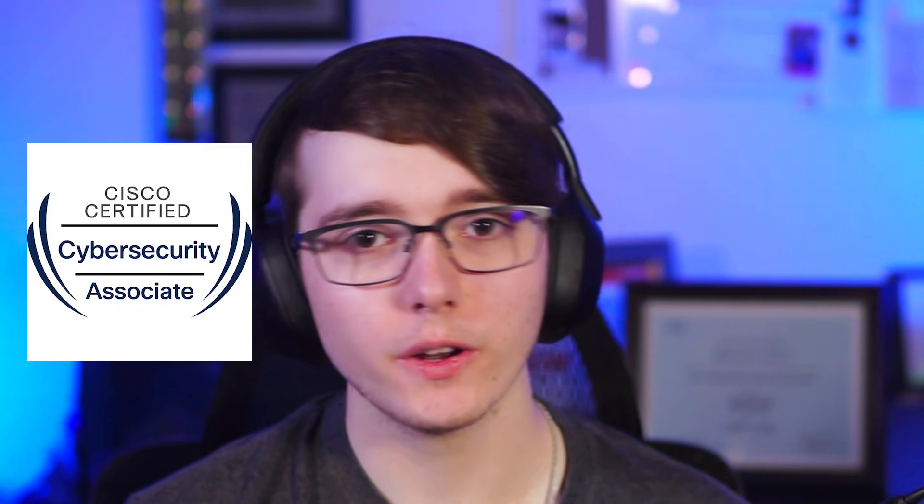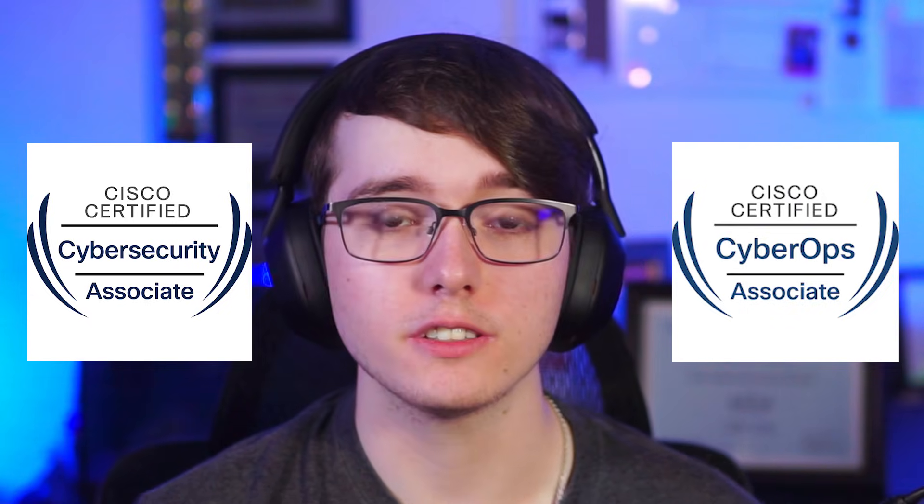I recently passed the Cisco Cybersecurity Associate Certification, formerly known as the CyberOps Associate Certification, to renew my CCNA certification. In this video, I'll be going over the exam, how I passed, an overview of the exam, and if the certification may be worth it for you.